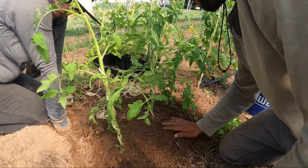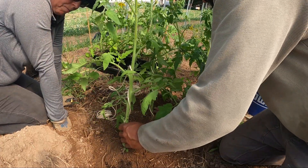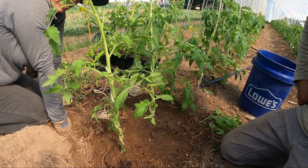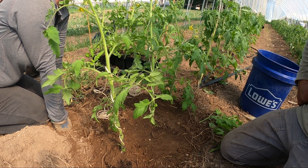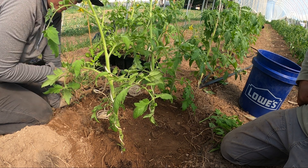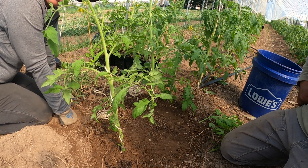Last year I planted with kelp meal, oyster shells, and rock phosphate. We tried that and had pretty good luck. I think we could have done that again this year but because I'm putting the potting mix in, I think that might be enough. We'll see what happens.